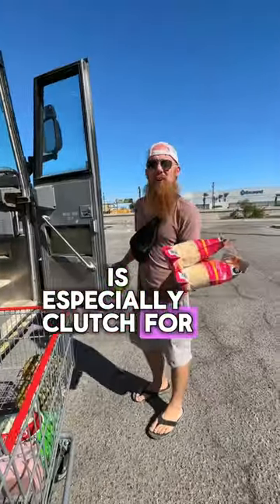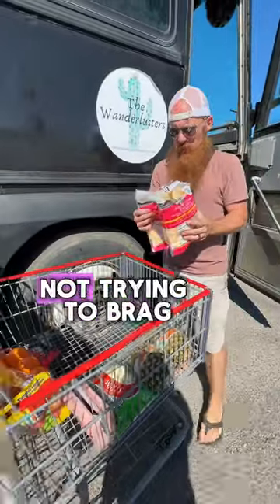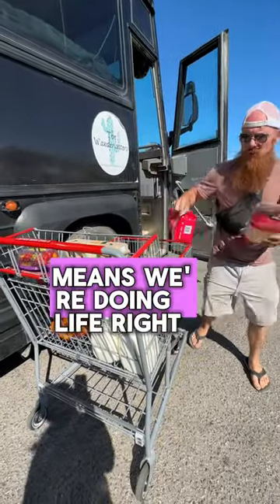This is a specialty clutch for Costco trips where you buy in bulk and likely would have a lot to carry. Not trying to brag or anything, but we had this all put away before we even left the parking lot. And I think that means we're doing life right.